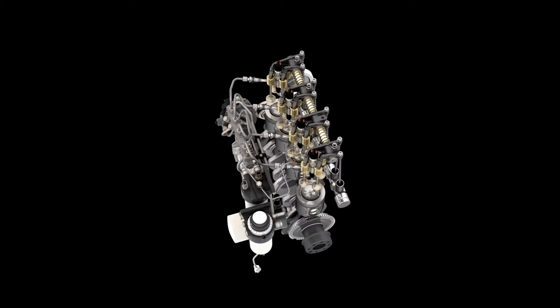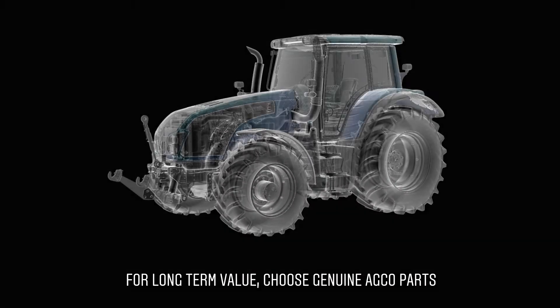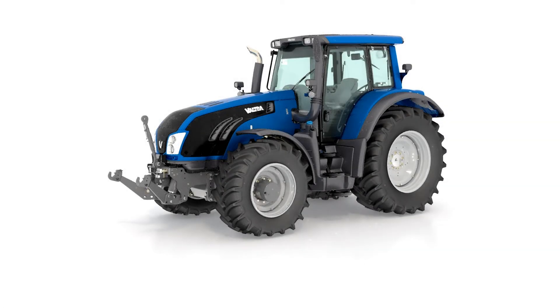So, when you need to replace your fuel injection equipment, make sure to go to your AGCO dealer and ask for genuine — the best long-term solution for performance, efficiency and value for money.